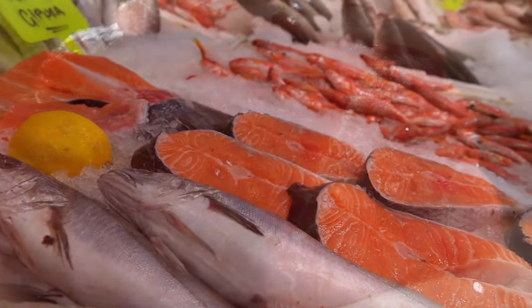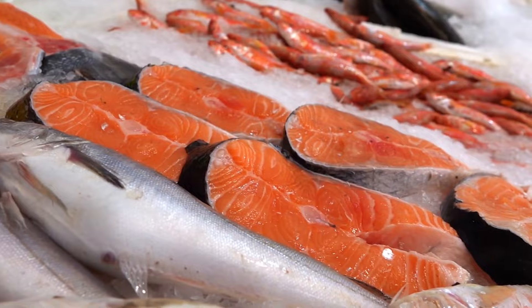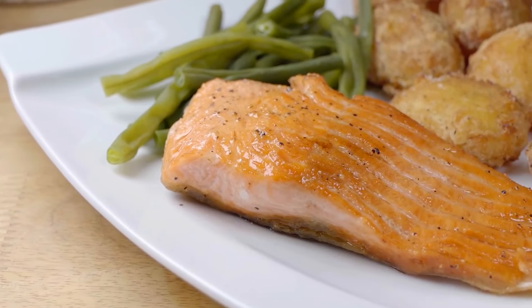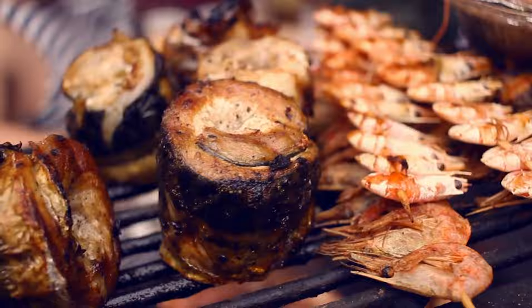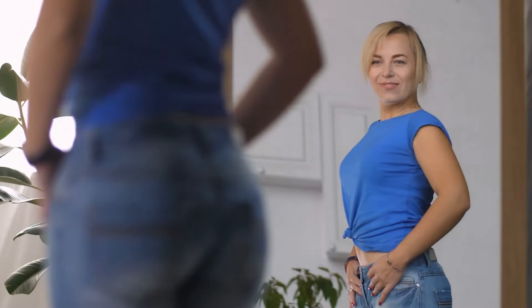Number seven: fatty fish. Fatty fish, rich in omega-3 fatty acids, helps reduce visceral fat. Research shows that consuming two to three servings of salmon, herring, sardines, mackerel, or anchovies per week can significantly reduce liver and abdominal fat.